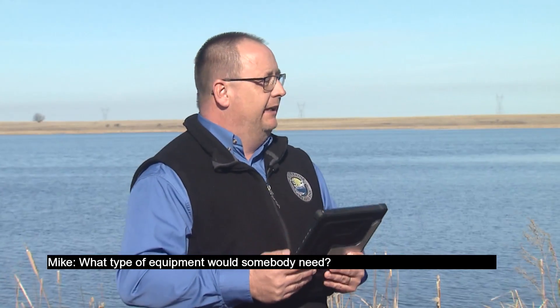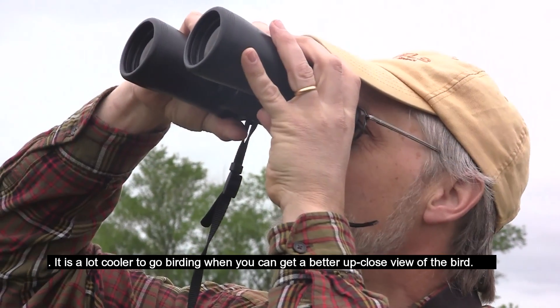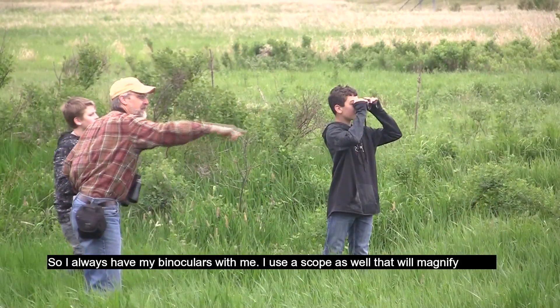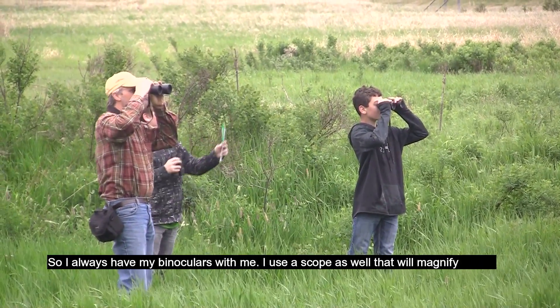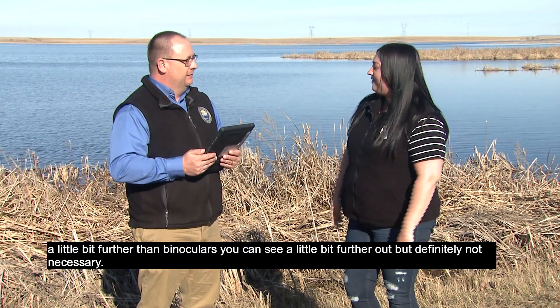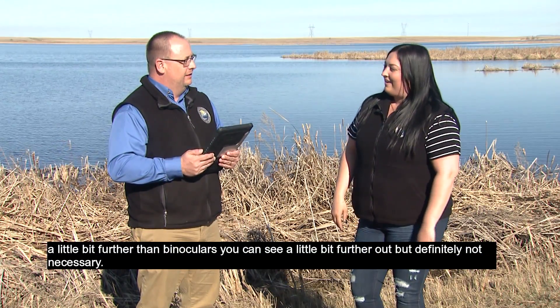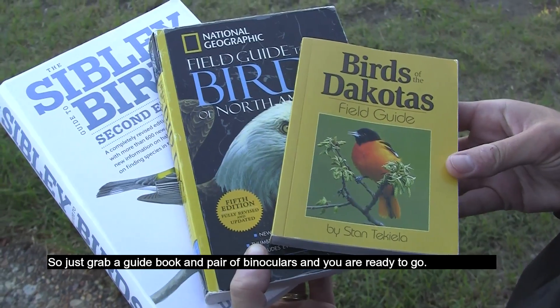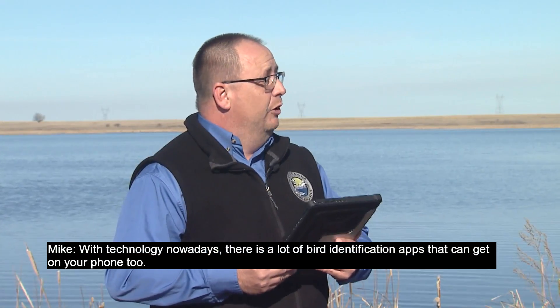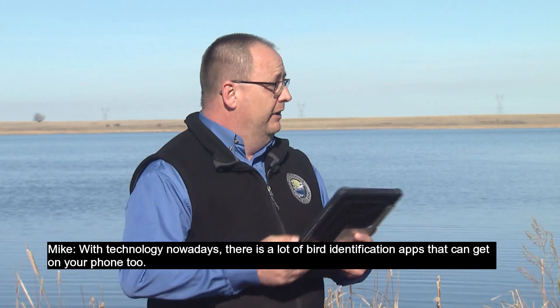What type of equipment would somebody need? Binoculars are very useful — it's a lot better to go birding when you can get a closer view of the bird, so I always have my binoculars with me. I use a scope as well that will magnify a little bit further than binoculars, but that's definitely not necessary. Just grab a guidebook and a pair of binoculars and you're ready to go.